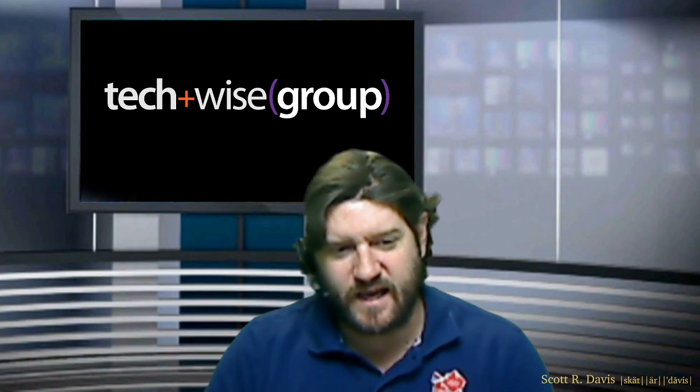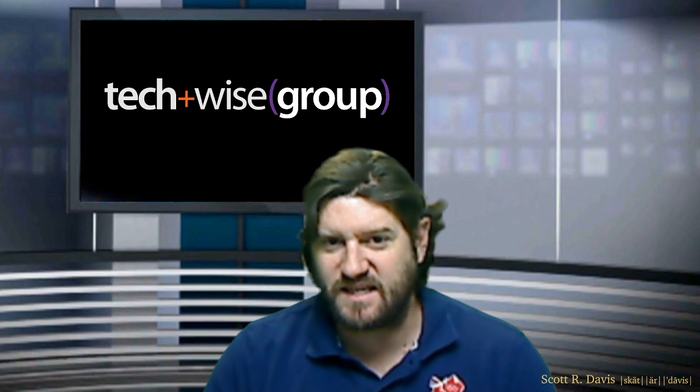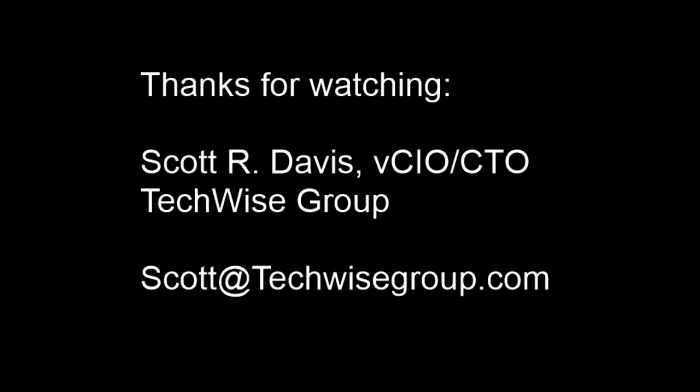That is what I have for today. Happy Earth Day, everybody! It looks like it's going to be a sunny day here in Harrisburg, Pennsylvania. So get outside, take a walk, enjoy the sunshine, and I will see everybody here tomorrow. Thank you.